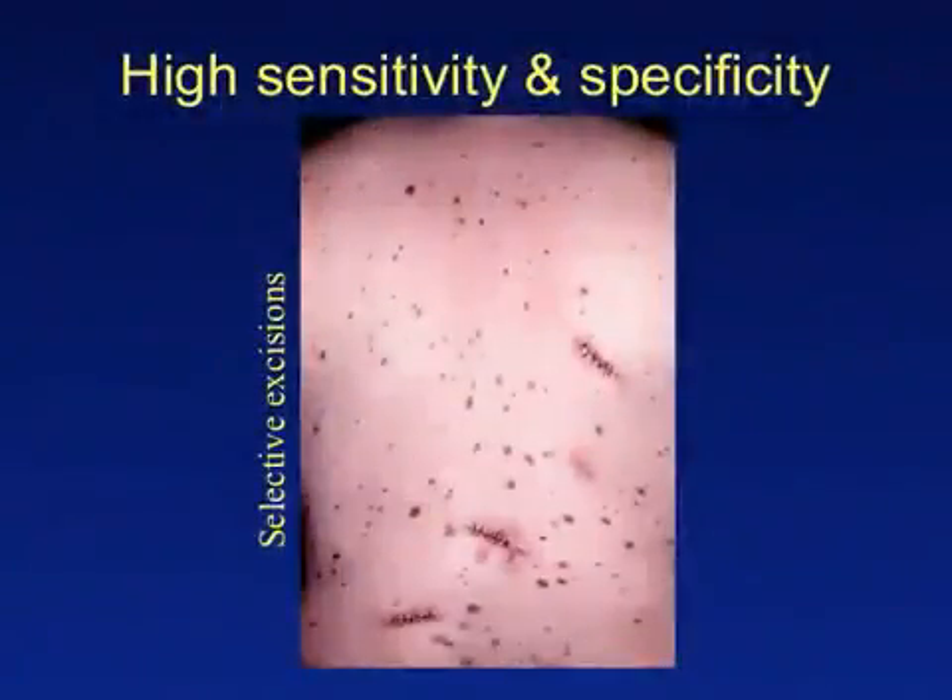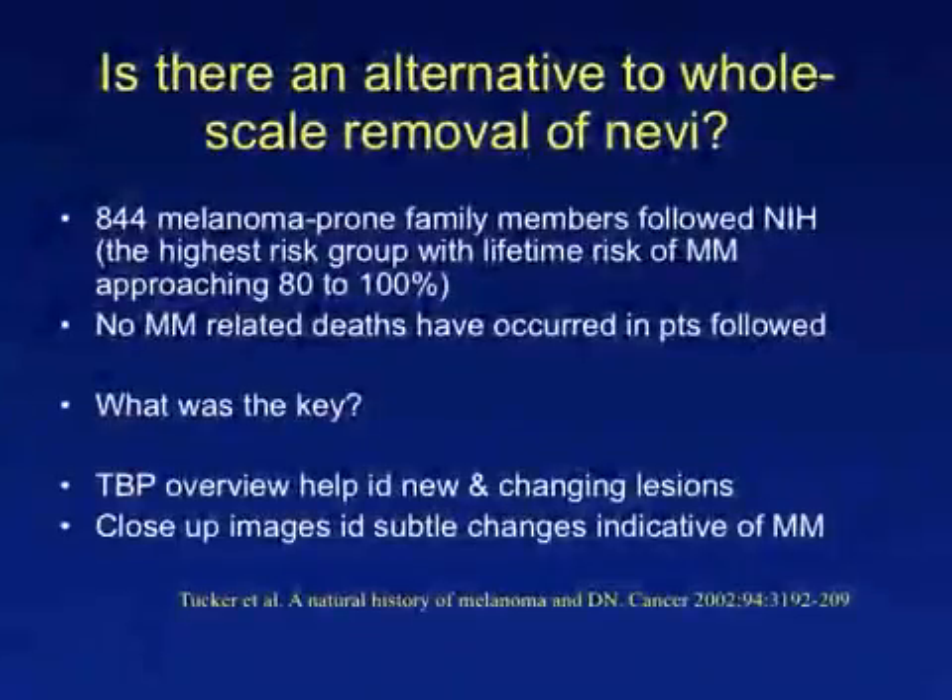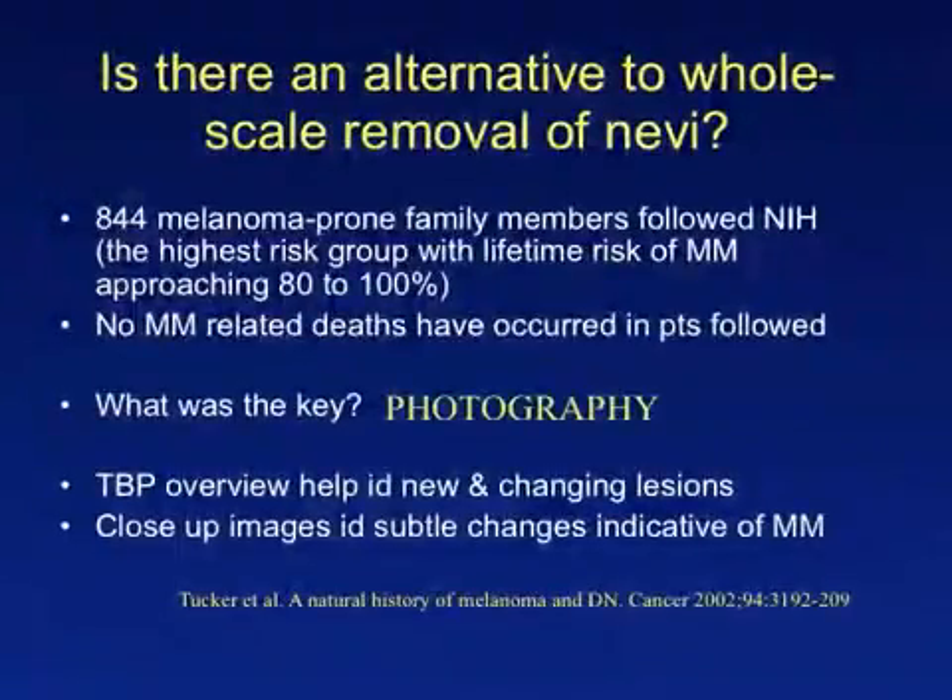The second school of thought has a goal of trying to maintain a high sensitivity for detecting melanoma while at the same time maximizing specificity. This is accomplished by obtaining baseline images of the skin. Tucker and colleagues followed patients at very high risk for developing melanoma, and were able to find early melanomas with no patients succumbing to metastatic disease. The key to their success was having baseline photography, which allowed comparison of images over time and helped identify newer changing lesions, some of which proved to be melanoma.